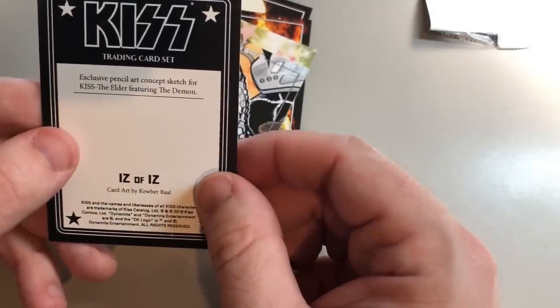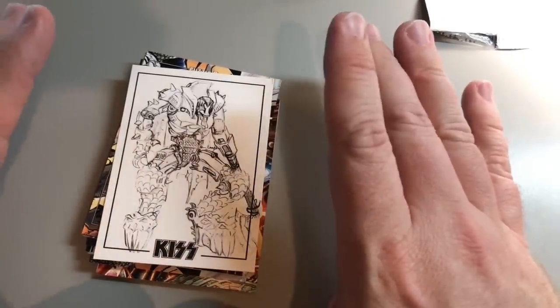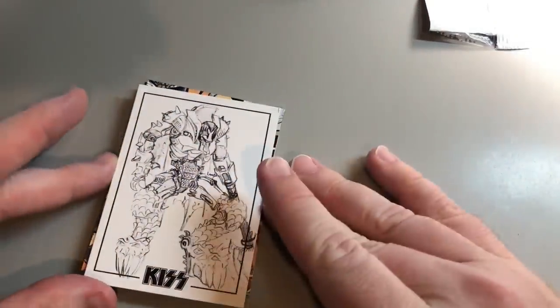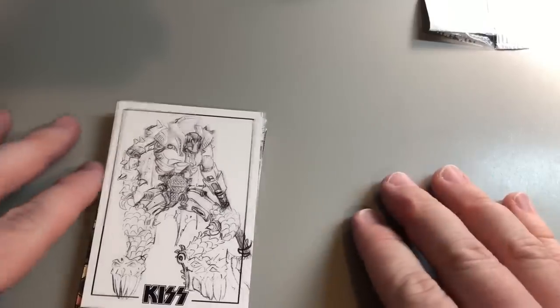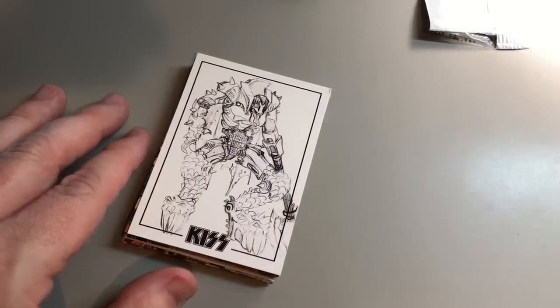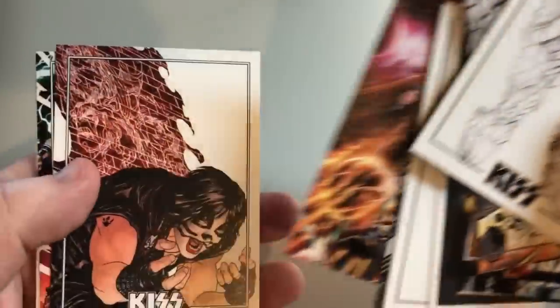And then the black and white sketch card: 'The Demon' by Kuber Baal — very cool. You can see why these deluxe ultra premium trading cards are kind of addictive — they're red hot right now. They make them on various themes. I want to thank Dynamite for this; I hope this review was fun to watch. If you want to find these, they're hard to find, but you could check eBay — especially if you're a big KISS fan.